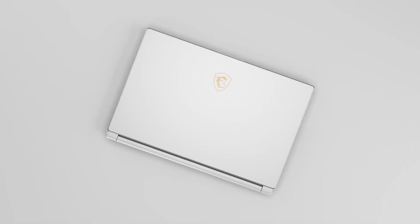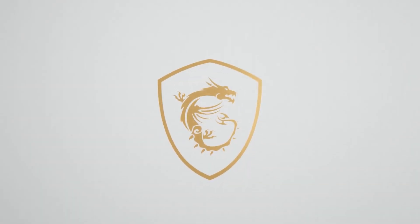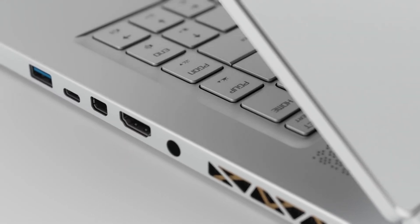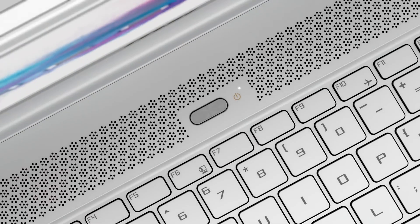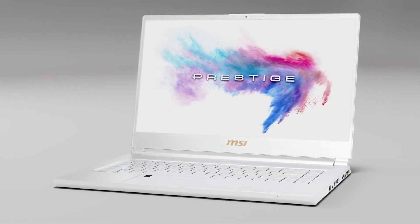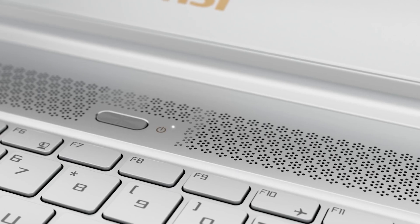Number 3: MSI P65 Creator. The MSI P65 Creator is an amazing gaming laptop filled to the brim with the latest technological bells and whistles, everything packed in a slick and sober design. The Creator is an excellent laptop for programming, gaming, and video editing — a true jack-of-all-trades, provided you can live with the price tag.